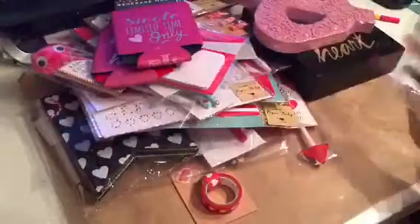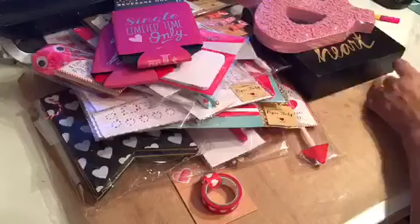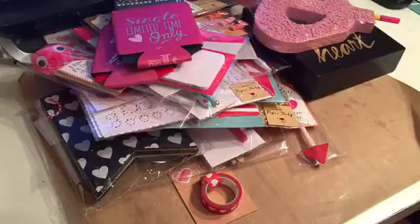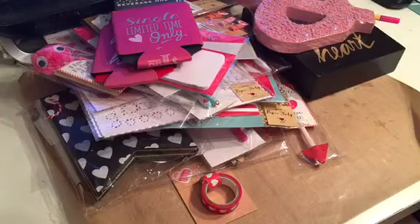Then I found this cute binder — it has a clip, a folder, and a little notepad. I think this is perfect for working on a project so I can have everything in one place. I'm going to decorate it with some vinyl. That's all I got from Target — I think I got everything that was out there. Thank you for watching, until next time!